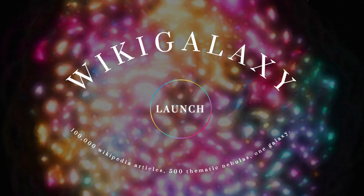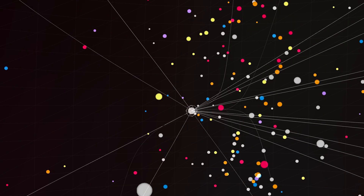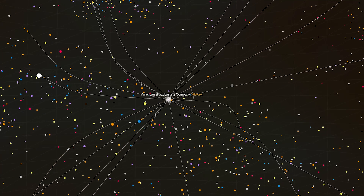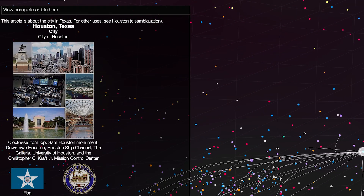Figure it out on Wikigalaxy. It includes 100,000 articles and 500 thematic nebulas. You can view this in map mode or fly mode. Scroll through the different articles and click on a star to read up on a topic. Pressing the space bar after selecting a star will add in more and more articles.